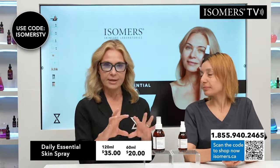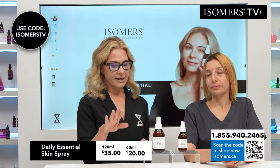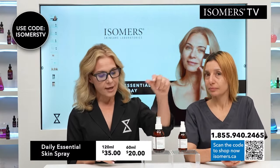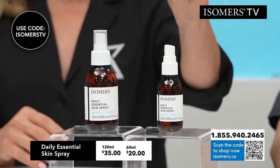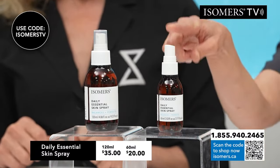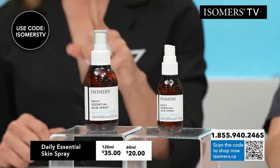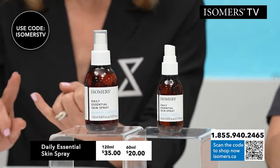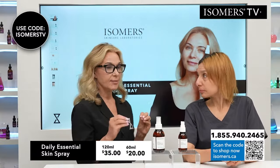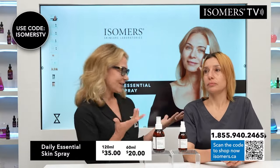So we're going to get deep dive into what this is. The Daily Essential Skin Spray comes in two sizes. We have one 120 ml, which is four ounces. We have 60 ml, which is two ounces. This makes it travel friendly on an airplane — the 60 ml, the two ounces. You want to take it on an airplane because it fights bacteria — antibacterial.